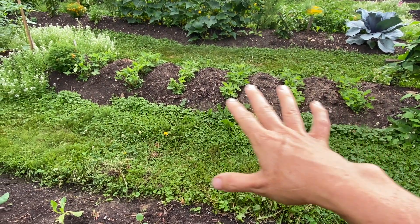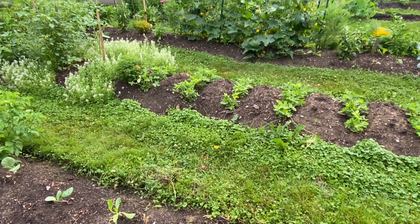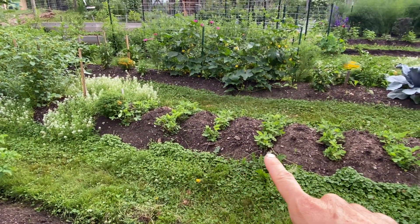Peanuts — I swear they're growing so much now that we've had this consistent heat and warm nights. I'm just about ready to hill them. They look really fantastic.